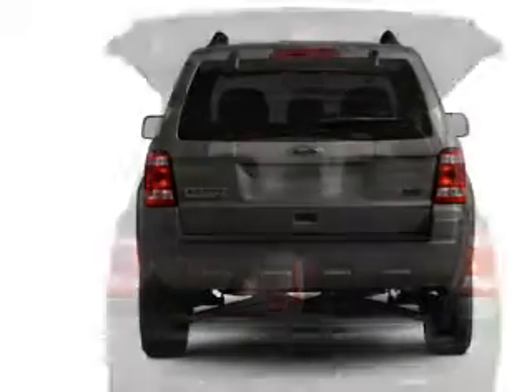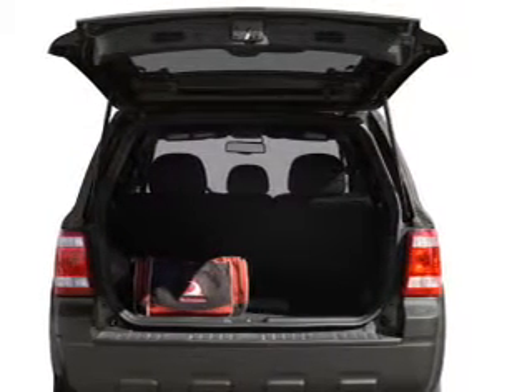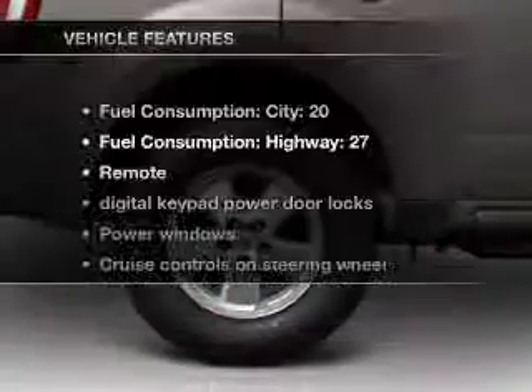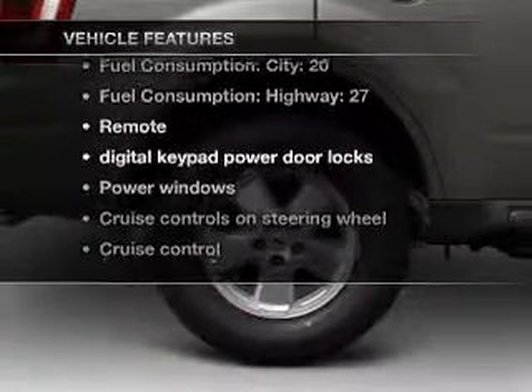Premium wheels give a more luxurious look. You will appreciate the safety feature of anti-lock brakes. The sunroof lets fresh air in, plus enjoy these notable features that are included in this vehicle.